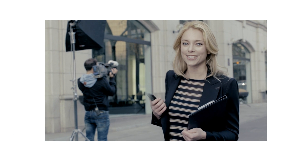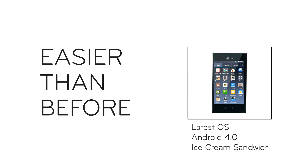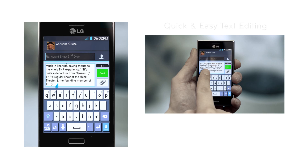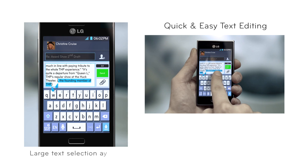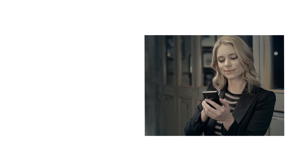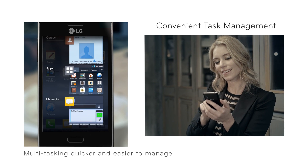The large display comes in handy more often than you'd think. Don't believe everything you see on TV! There's so much you can do with the L5. You can get the latest Ice Cream Sandwich apps at the Android Market. Writing is easier than ever before with the large text selection arrows and the drag-and-drop feature.